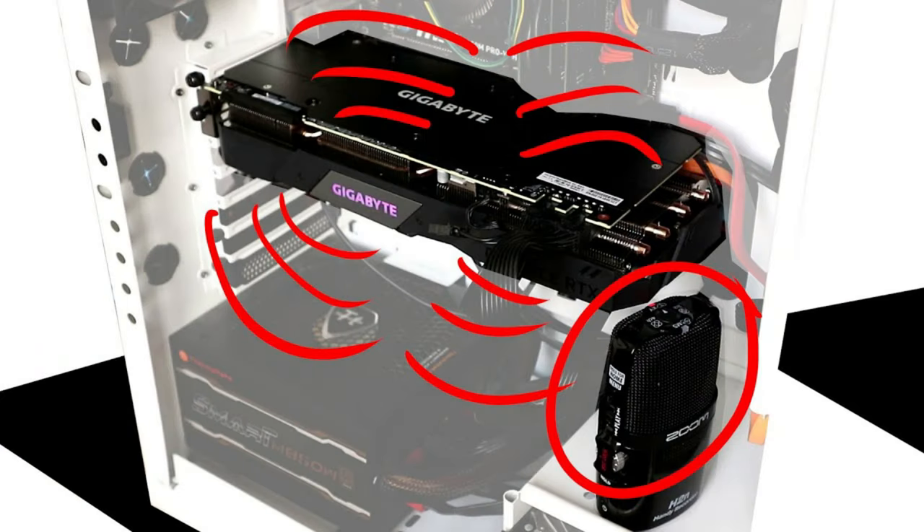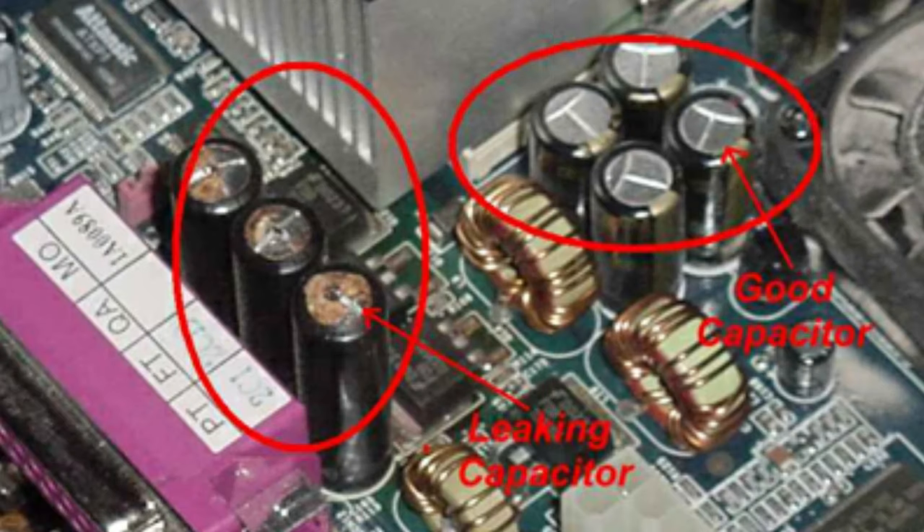What is coil whine? Coil whine is basically electronic resonance. It's a weird noise that your GPU may produce while having heavy loads — that weird noise that changes its tone when having high or lower loads. That's it.